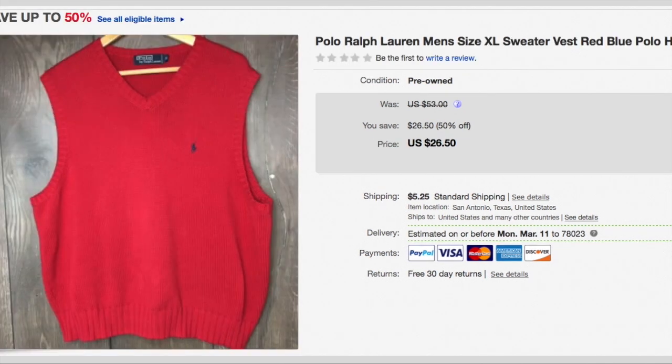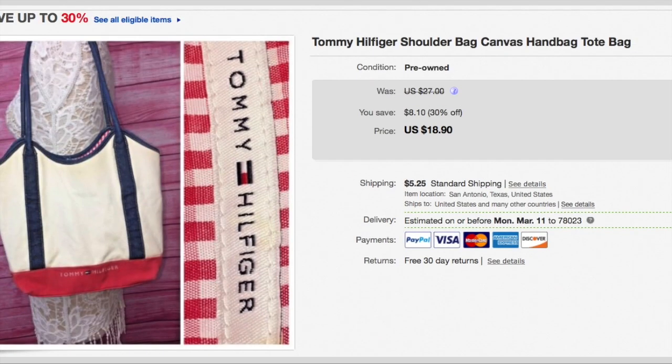This is a Polo Ralph Lauren sweater vest and I paid $0.93 for it. It sold on a 50% sale for $26.50. I've actually had it a while — I saw some sell in the $45 range but mine just never did — so the buyer paid a total of $31.75. That was pretty good. Here is a Tommy Hilfiger tote and I paid $1.20 for it. It sold on a 30% sale for $18.90 plus shipping, so the buyer paid $24.15.